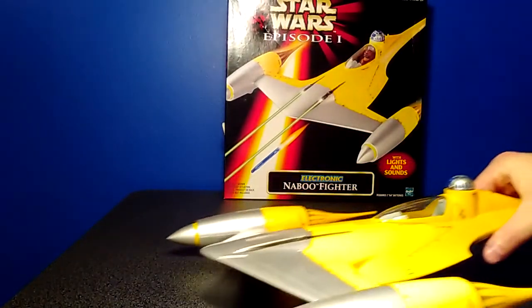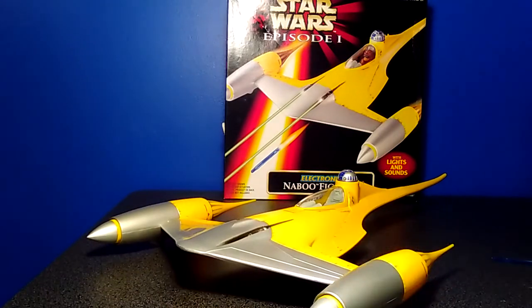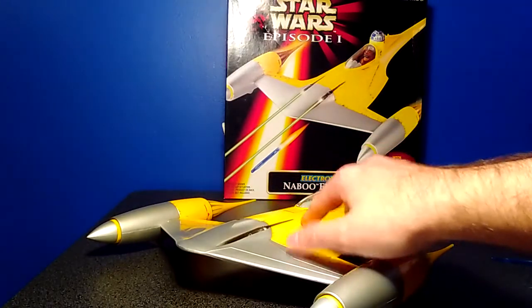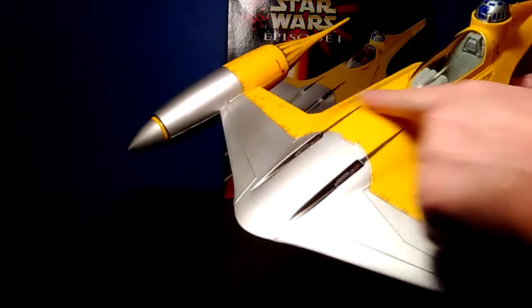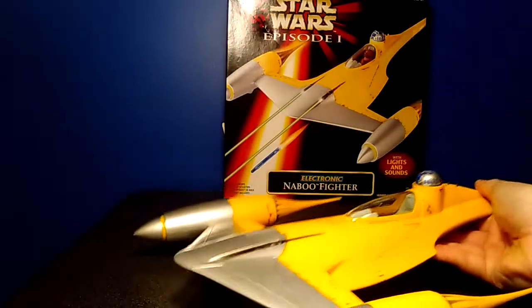So that's basically all the features about the Naboo Starfighter, but it's such an awesome-looking ship. It's got some paint apps from carbon scoring from the blasters firing, and all across the ship you just see the paint apps from where it's taking blaster hits.